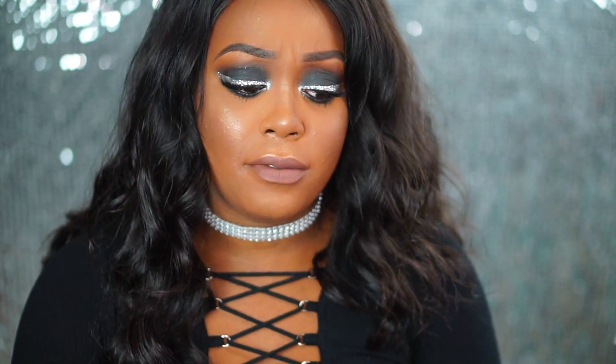Now I haven't done glitter liner in a very, very long time. I don't think I've done it since last year on my channel. So I really wanted to do something different. I hope you guys enjoyed this video.